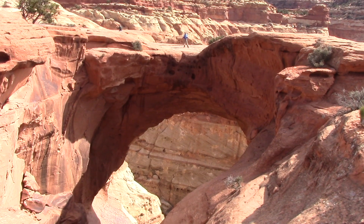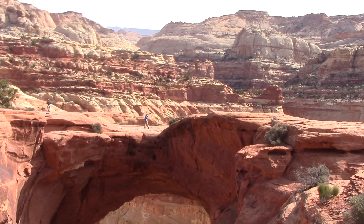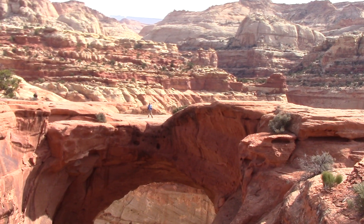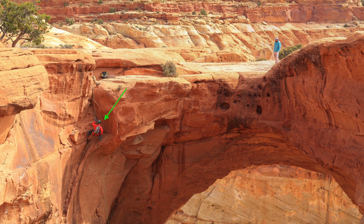We are at Cassidy Arch, right below me. There's a big hole below me. This area is wide enough that you don't have to be frightened like you're looking over into a deep crevasse, but you could. I just saw some mountain climbers rappel down. So you could do whatever you want here at Cassidy Arch.